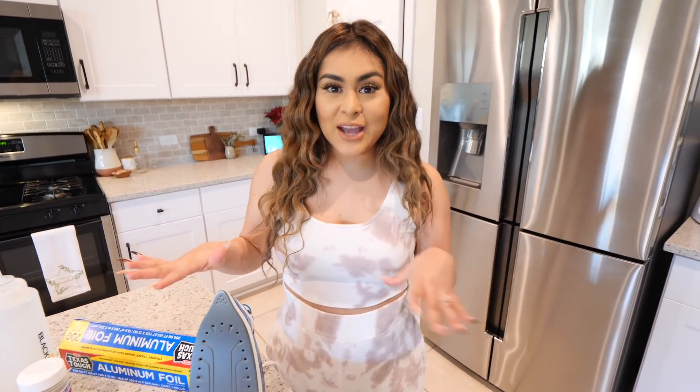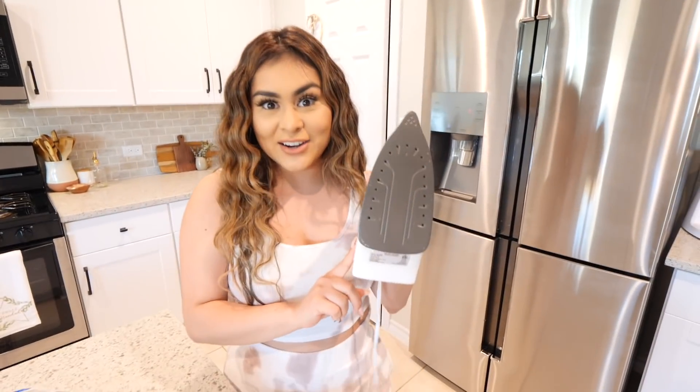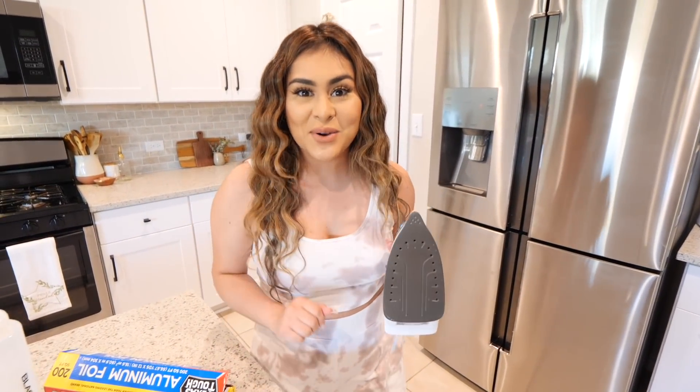Let's go home and try food hack number two. You guys might be familiar with this because in a previous food hack video we cooked a steak in a toaster, and that didn't go as planned. So this time we're cooking a steak with an iron.